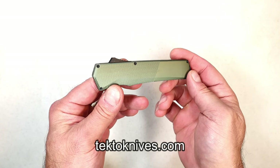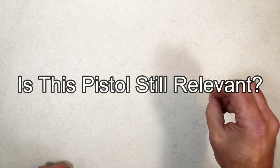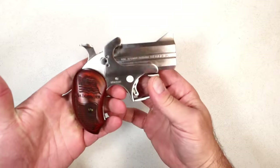Hey there, friends — thanks for checking in and welcome to the third video of my new series called 'Is This Pistol Relevant?' It has become a series; a lot of people seem to enjoy it, so we're going to keep it going. What did I feature last week? Bond Arms double-barrel derringers.